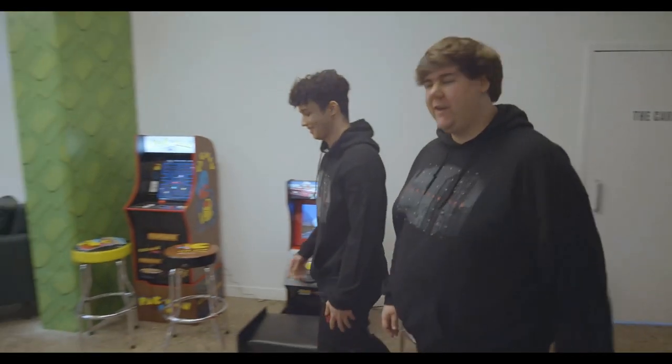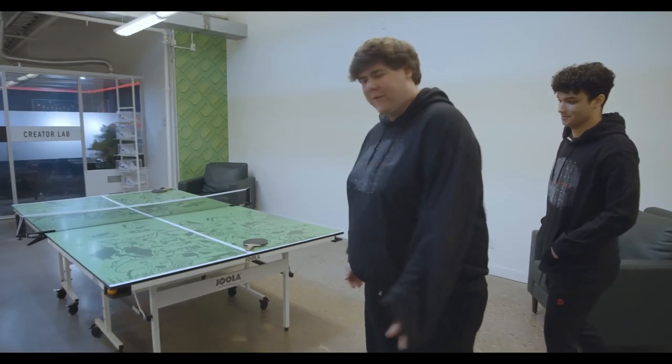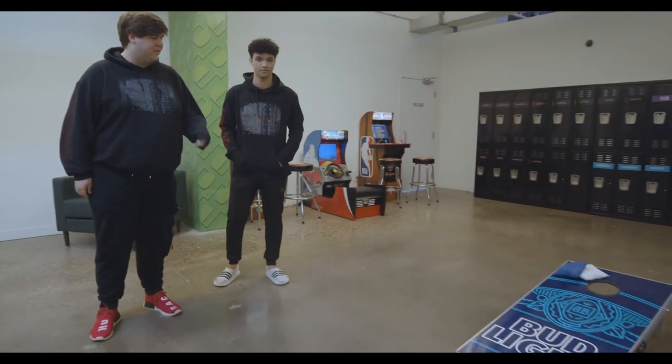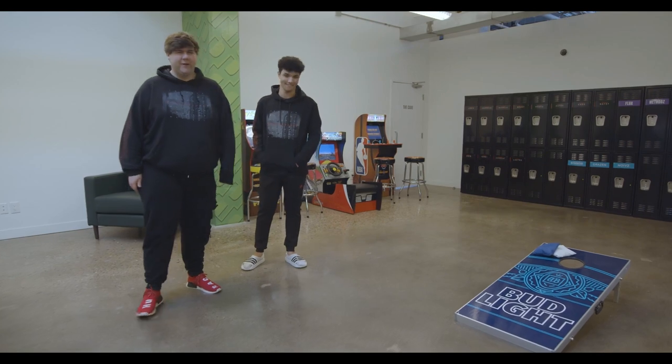Definitely not the best at NBA Jam, but it's a great time. We also have these nice little cornhole boards — it's really fun. I thought we were very good at it honestly. Didn't have it growing up, but either way it really comes out.